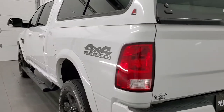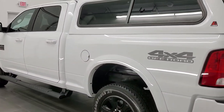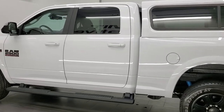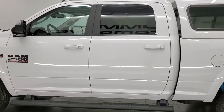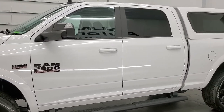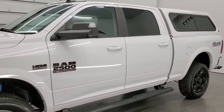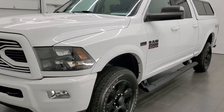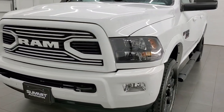This 2018 Ram 2500 Crew Cab has the 6.4 liter V8 Hemi engine which pumps out 410 horsepower. This truck has been fully safetied and inspected by our service shop, has a fresh oil and filter change, all the fluids have been checked and topped off, and this truck is 100% ready to go.